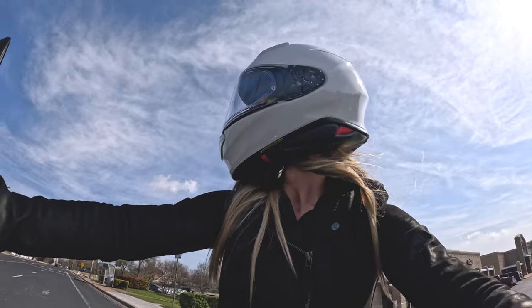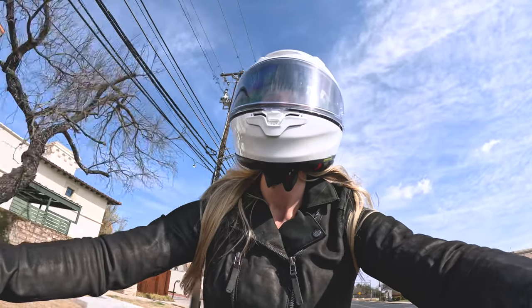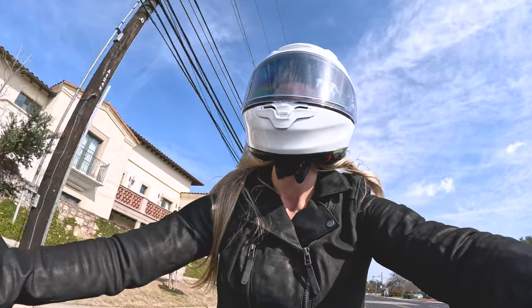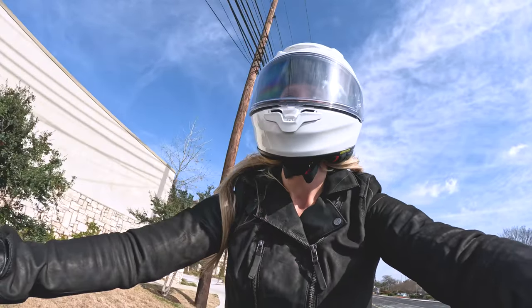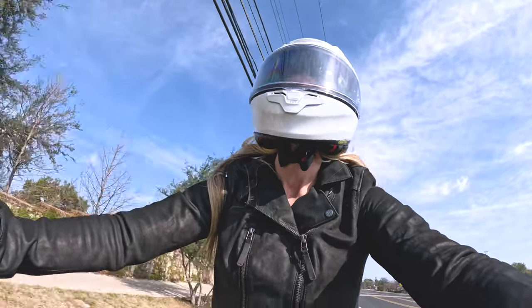I did not realize how loud my Bell helmet was. Even with my visor here slightly open because it was super hot today, it was very nice and a very enjoyable quiet ride.